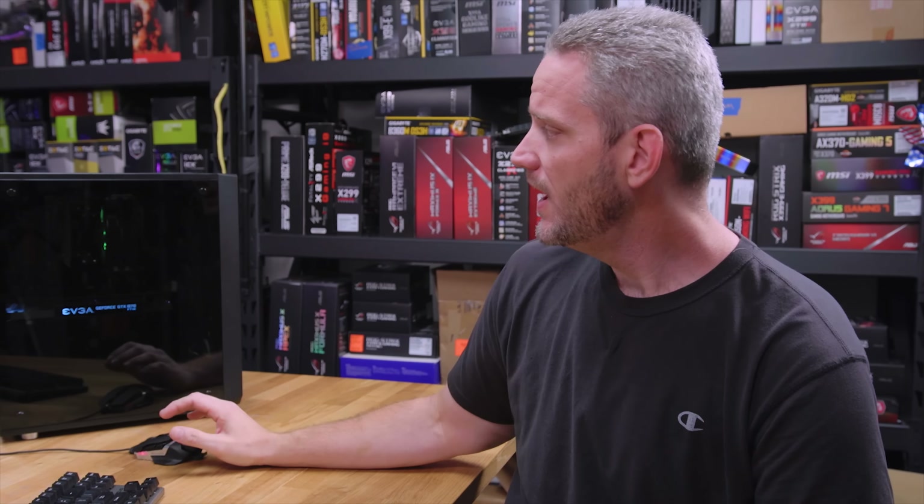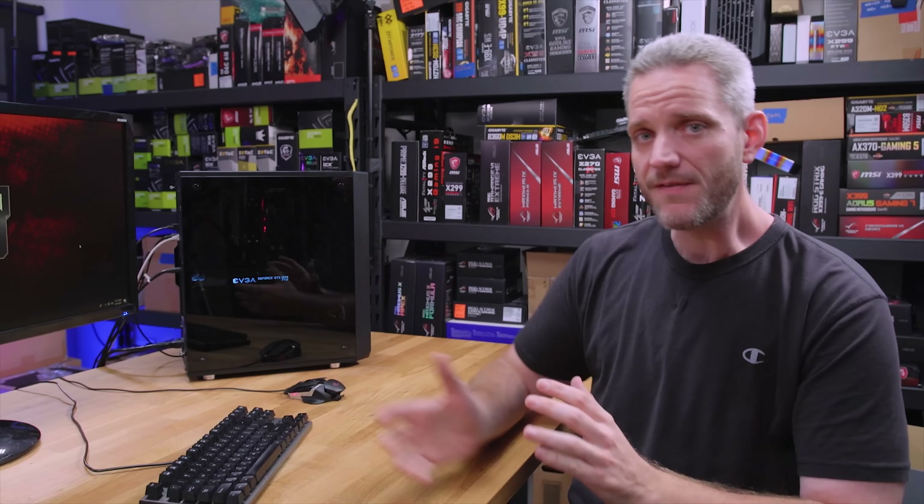Unfortunately, memory and DDR4 is going to be the expensive part of your upgrade. What I have right here is an FX 8370 system overclocked to 4.4 gigahertz. I have 16 gigabytes of 1866 Corsair Vengeance RAM, all running on an Asrock A970 chipset motherboard and a GTX 1070.